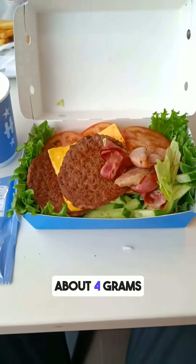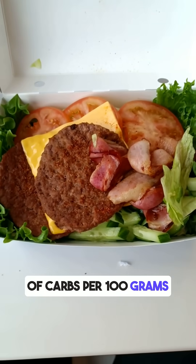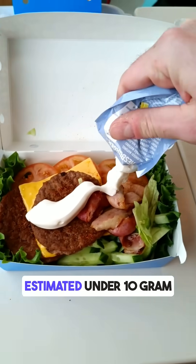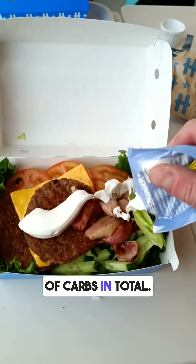The cucumber mayo has about 4 grams of carbs per 100 grams. The coffee likely added a bit more, but overall this was a low-carb meal estimated under 10 grams of carbs in total.